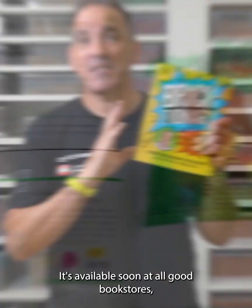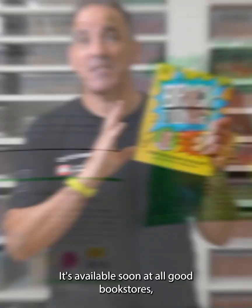It's available soon at all good bookstores, but if you want a very special signed copy, head to www.thebrickman.com for one signed by yours truly.